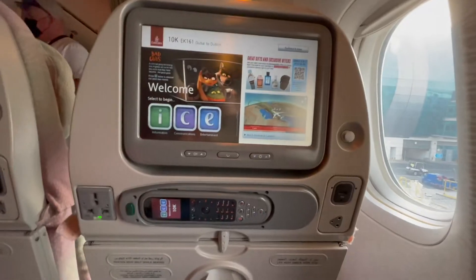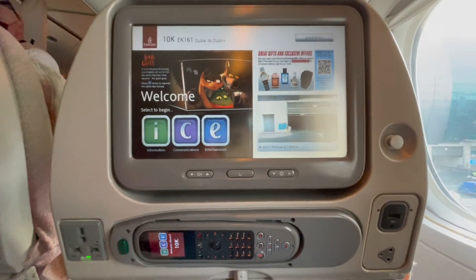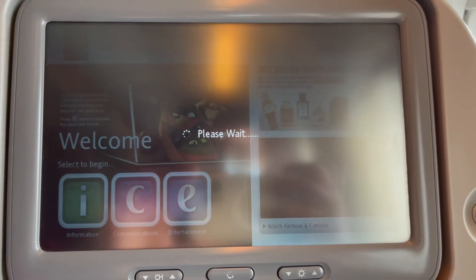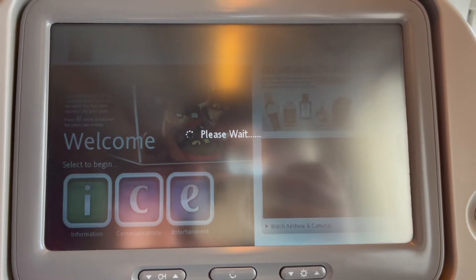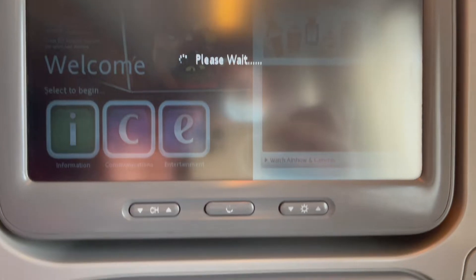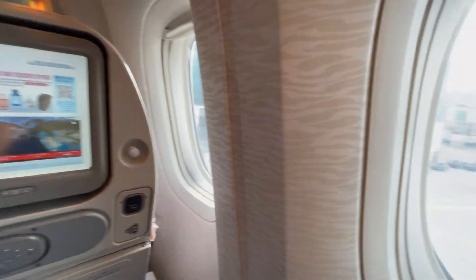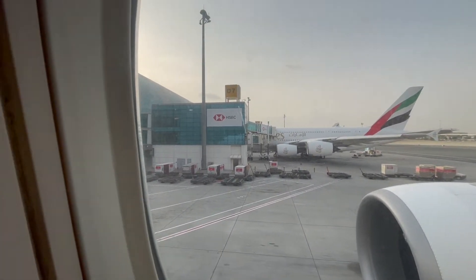I sat down on my seat and was instantly disappointed. The ICE system was far from what Emirates had promised. It was old, low resolution, slow, and the touchscreen did not work properly — it was awful. There were no twinkle lights on the ceilings and the ICE was essentially broken. Emirates did not deliver what it promised. To be honest, the touchscreen was very bad and the remote was something I could never use.